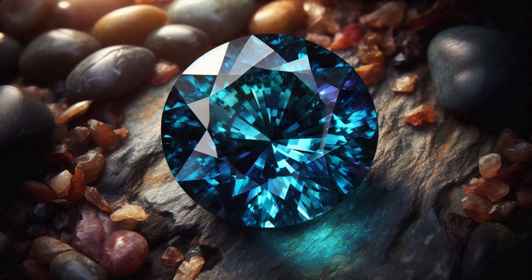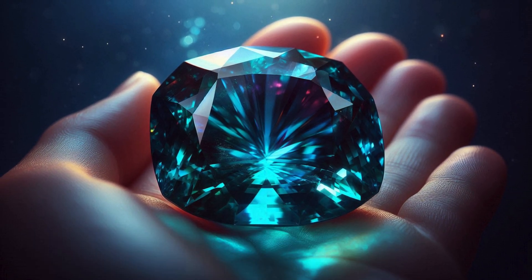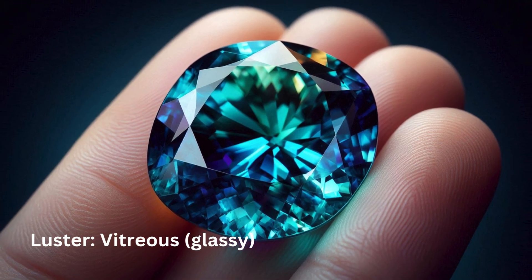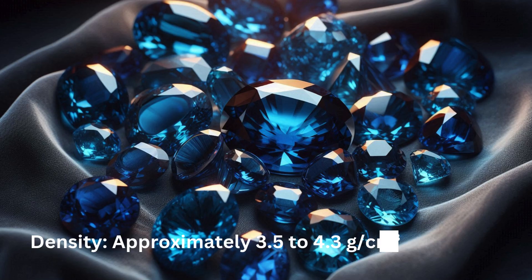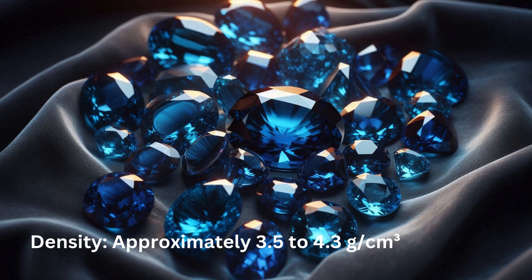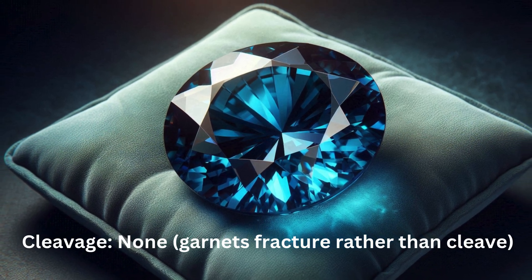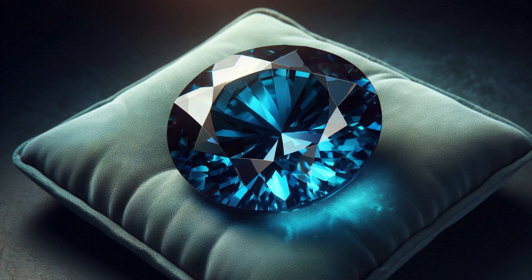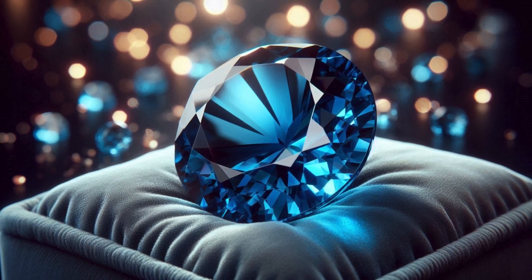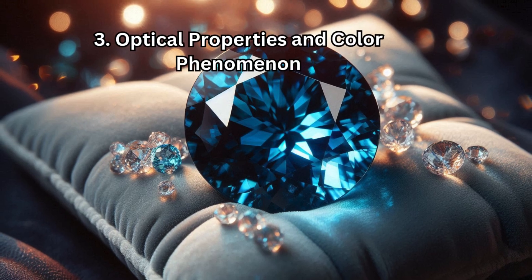Physical properties include a hardness of 7–7.5 on the Mohs scale, a vitreous (glassy) luster, a density of approximately 3.5 to 4.3 g/cm³, and no cleavage — garnets fracture rather than cleave. These properties make Blue Garnet a durable gemstone suitable for various types of jewelry.